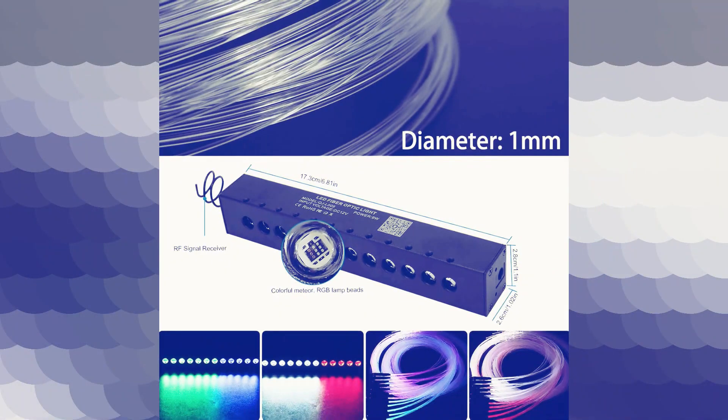Installation is a breeze thanks to the adhesive backing on the LED strip. You can easily attach it to almost any surface.